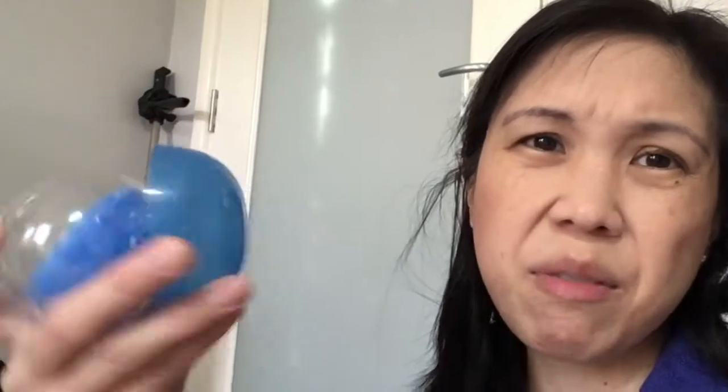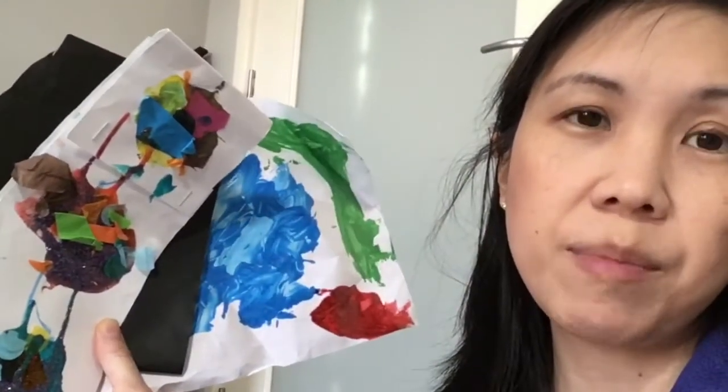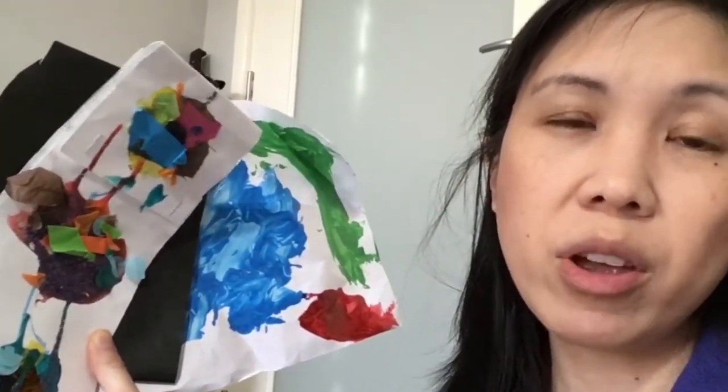Then I found these plastic pieces — I think again these came from a Happy Meal toy or something. I couldn't find the other bits, so I'm going to put these in the recycling, though I really don't know what they belong to.